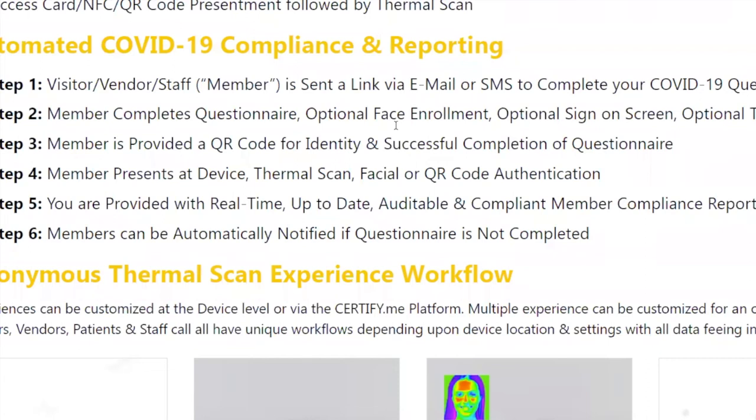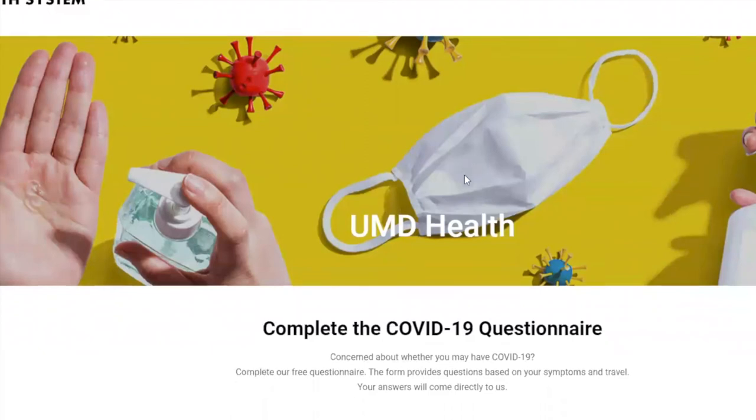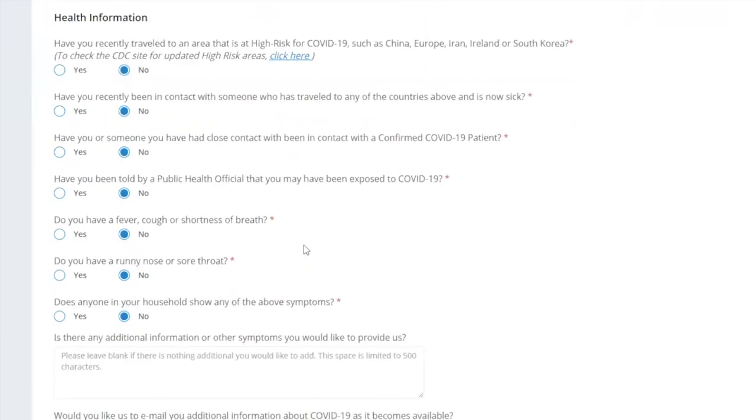Everyone we pitch to loves the concept of visitor, vendor, and staff — we call them 'members' in our system. They can be sent a link via email or SMS to complete a COVID questionnaire before arriving. We own the domain umdhealth.com as a demo. Most of our customers do a quick three-question questionnaire: Have you had COVID? Have you had exposure through family or friends? Have you traveled to high-prevalence areas?